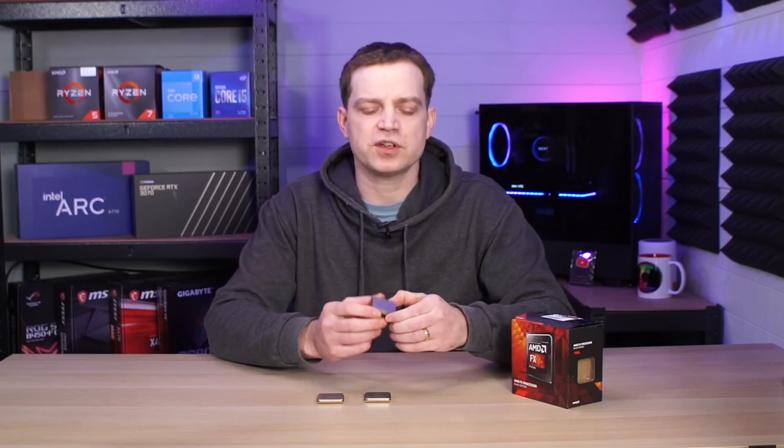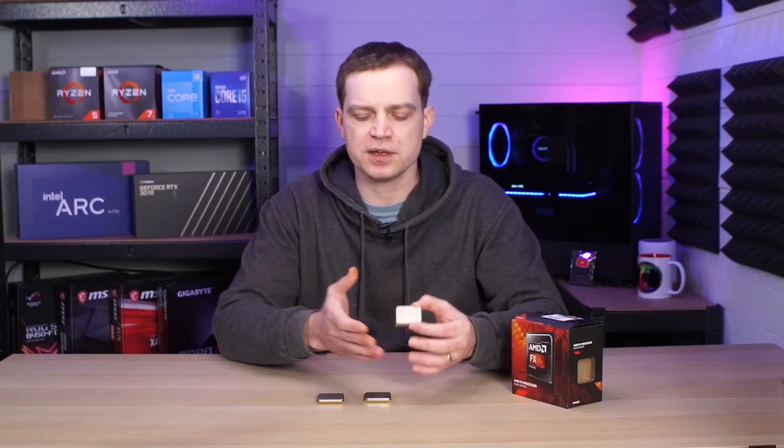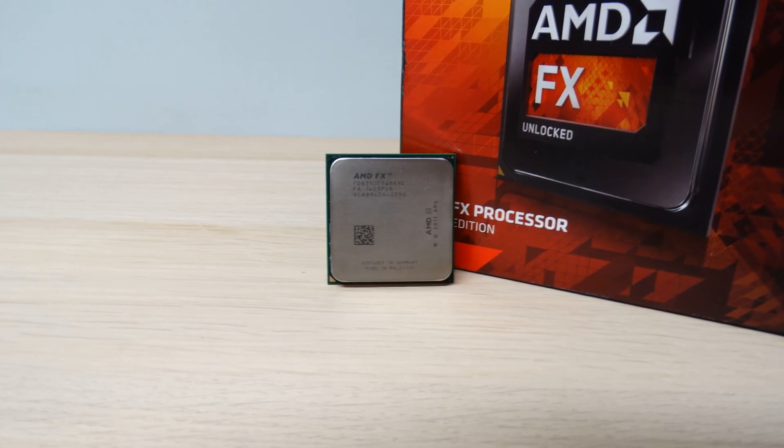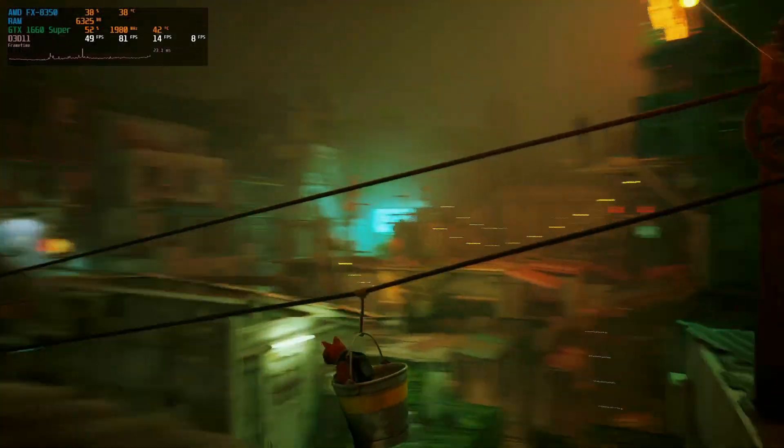The last CPU we've got here is the AMD FX8350. We've included this one back in the testing because we want to see how it compares to the others. It is an 8 core, 8 thread processor with a base clock speed of 4 gigahertz, and unlike the others it has a TDP of 125 watts. From our last video we know that the FX8350 can actually game, particularly if it's paired with a pretty decent GPU.